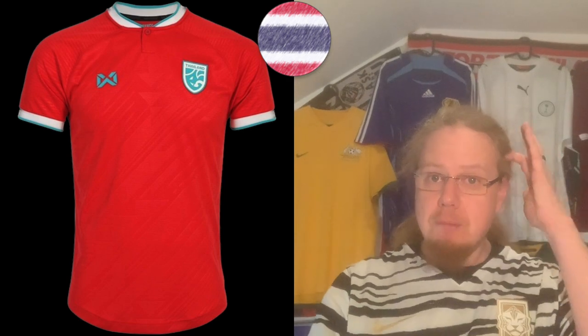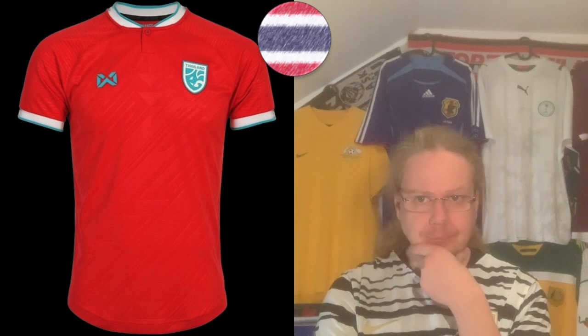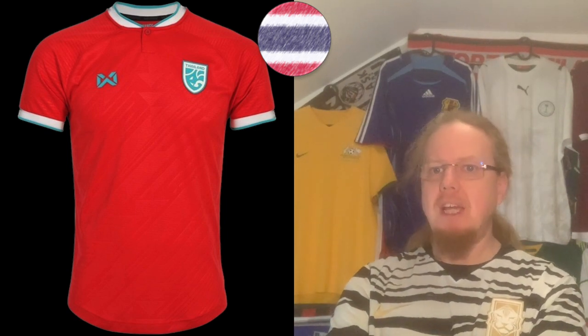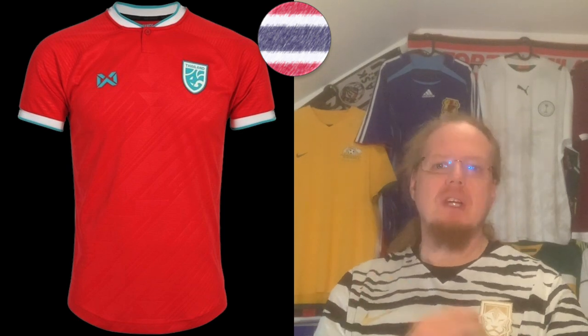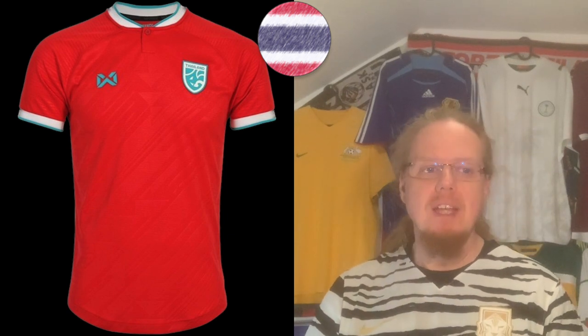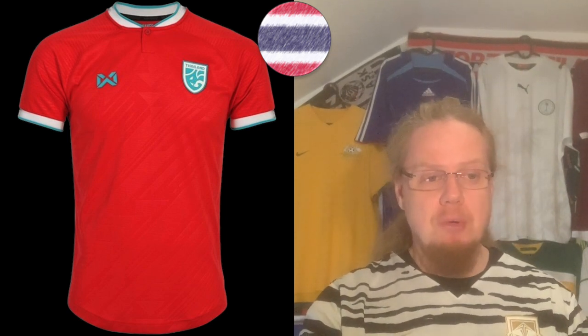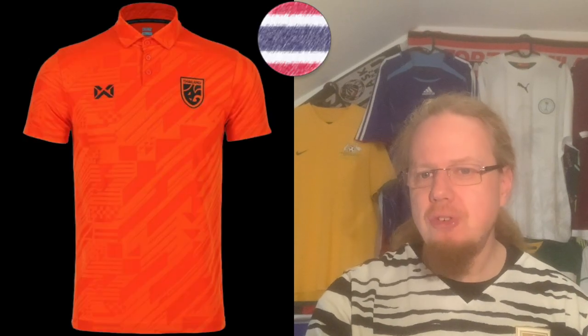The away jersey reminds me a little of the first Nike Liverpool jersey, though it uses more aqua blue than Liverpool's turquoise. The crest is also desaturated to fit. It's a more modern color with the button collar, and it stands out among all the Asian Cup shirts. I don't have a problem giving this a seven as well. Then there's a third jersey in orange.